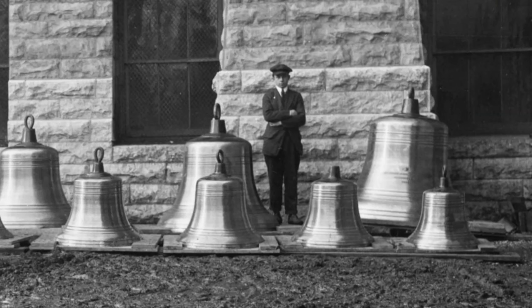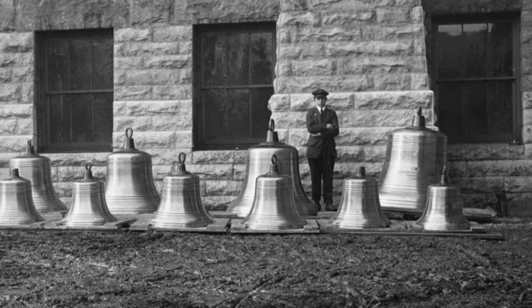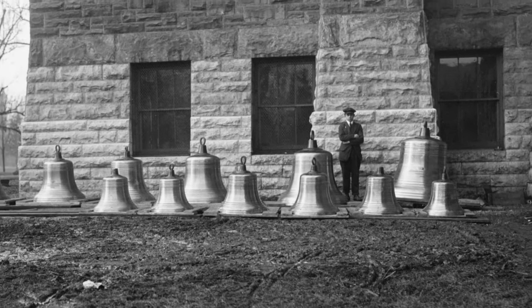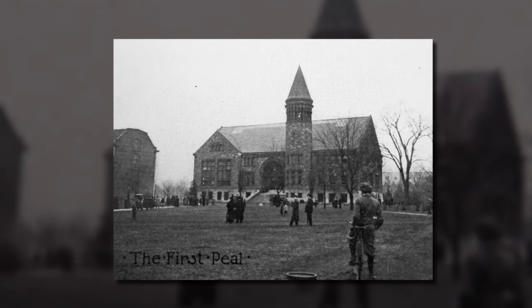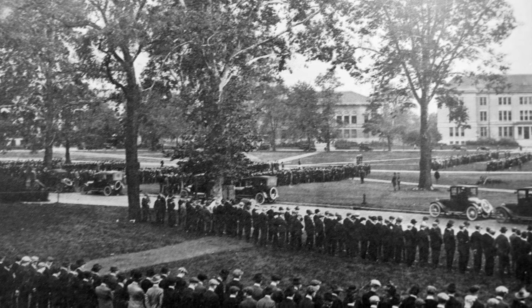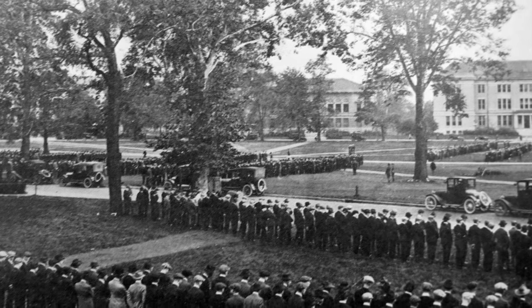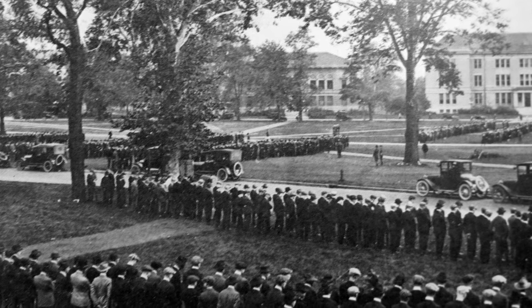Starting with the class of 1906, it took seven graduating classes to raise the $7,500 needed to buy a dozen large bells. They were installed and played on campus for the first time in February 1915. During World War I, students stopped to stand at attention as the chimes played once a day in honor of those serving their country. And in 1924, they echoed well beyond campus.